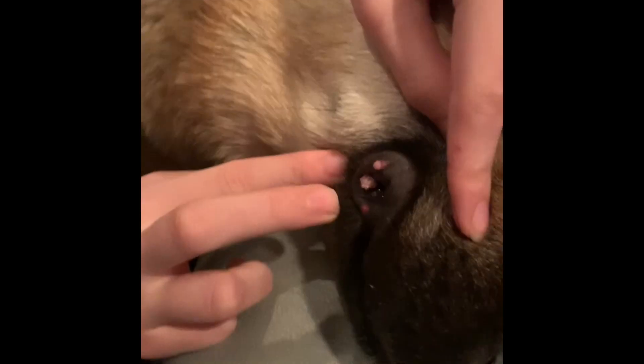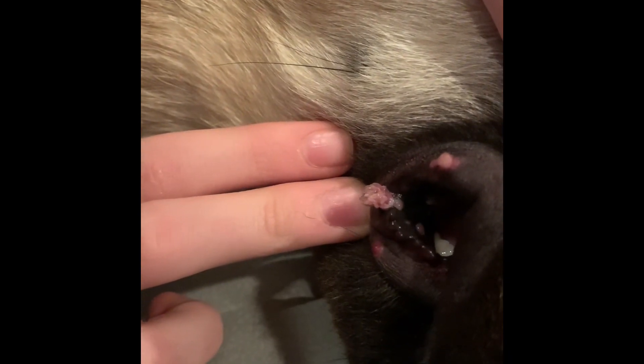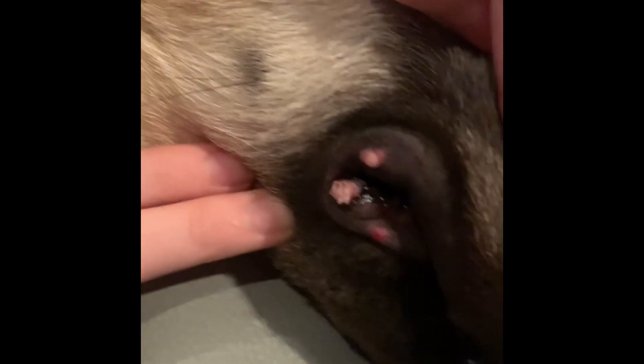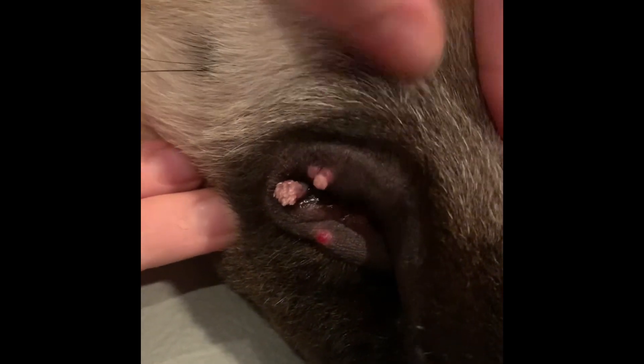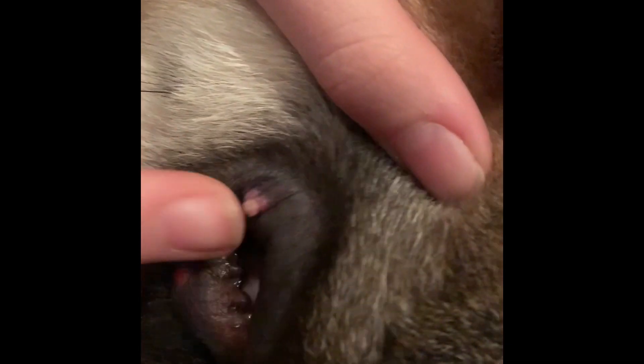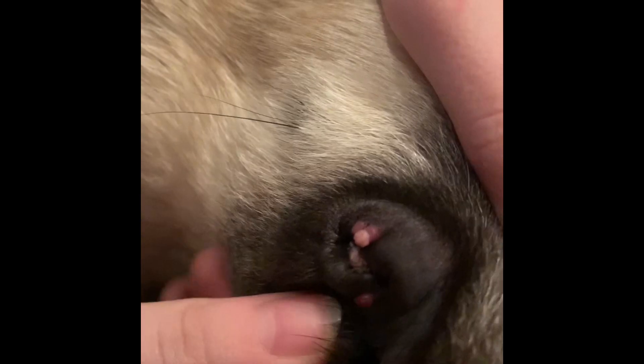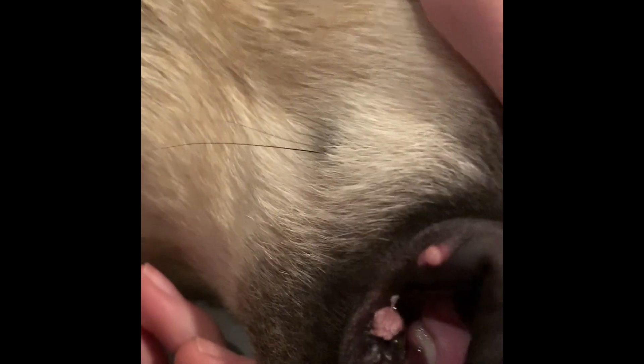That means that the dog's immune response has kicked in and the warts will eventually fall off. Foxy's warts went away in exactly one month from the time we noticed them, which is actually really quick.